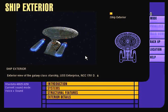Exterior view of the Galaxy-class starship USS Enterprise, NCC-1701-D.